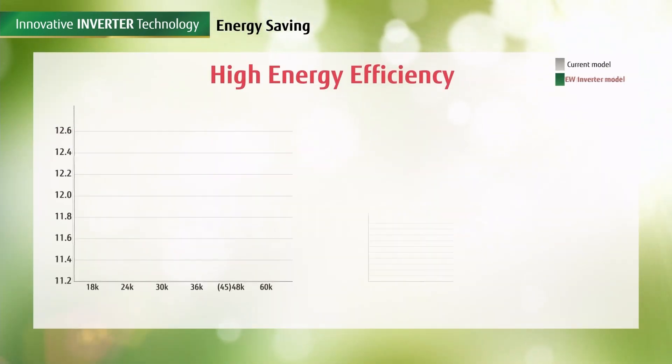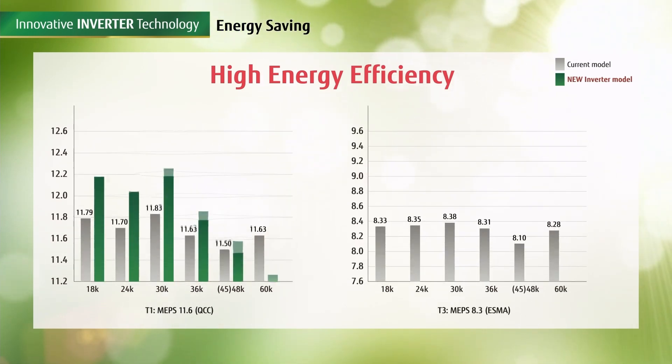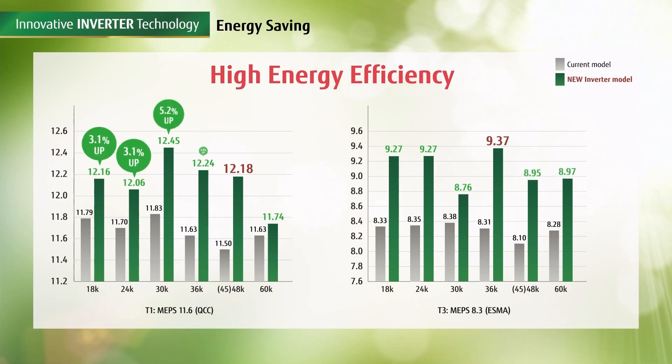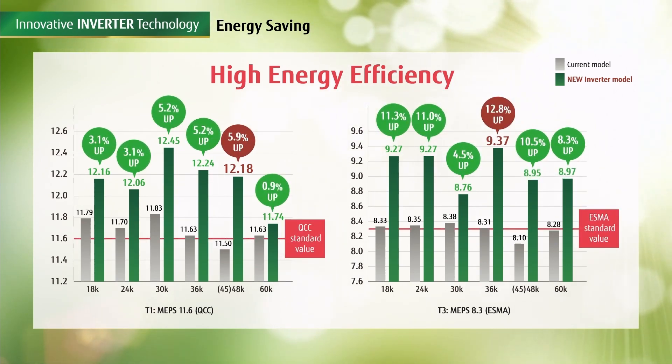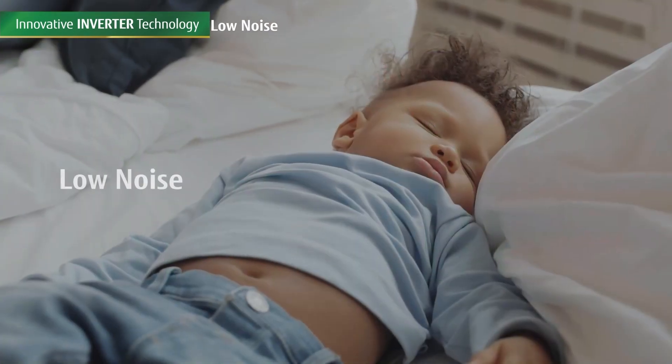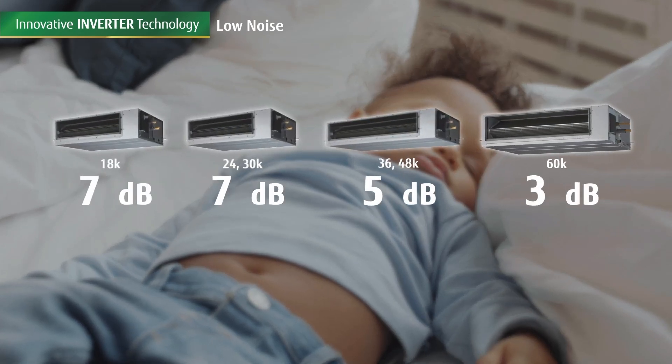Apart from increasing energy efficiency, the new inverter models conform to new technical regulations and meet guidelines from Abu Dhabi Quality and Conformity Control (QCC), as well as Emirates Authority for Standardization and Metrology (ESMA). The O-General new inverter model indoor unit has a significantly lower noise operation level.